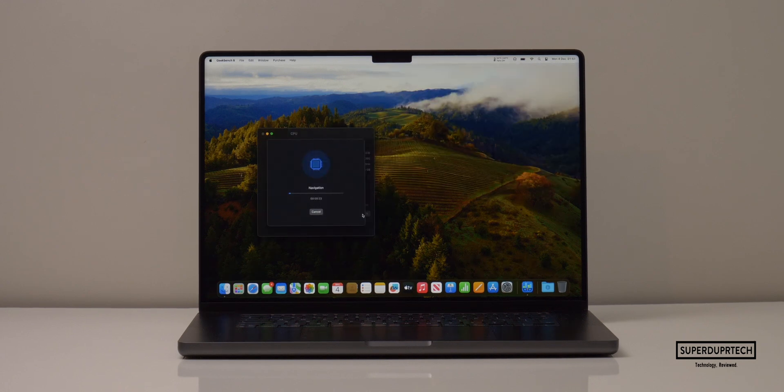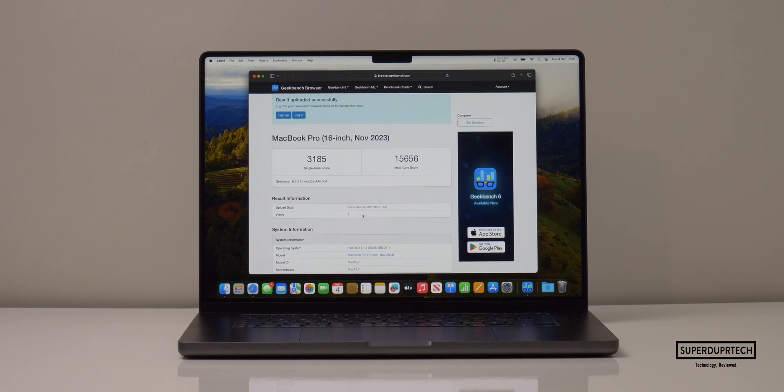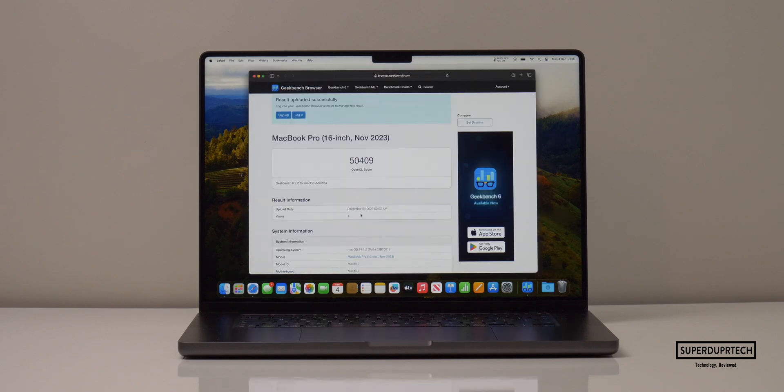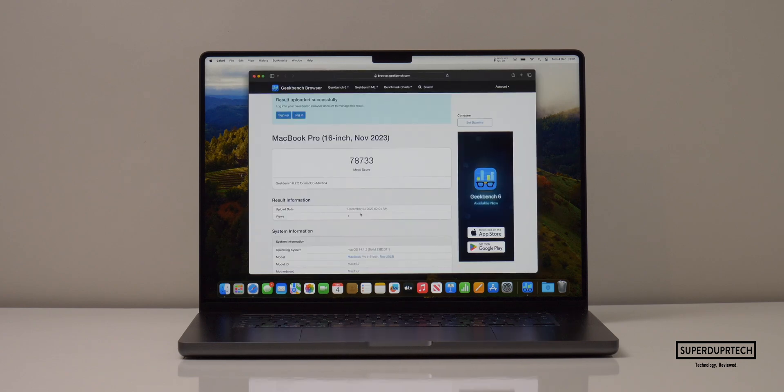I also ran Geekbench's latest set of tests found in Geekbench 6. When running the CPU test, I got a single-core score of 3,185 and a multi-core score of 15,656. When testing the OpenCL performance, I got a score of 50,409. And when testing through Metal, I got a score of 78,733.